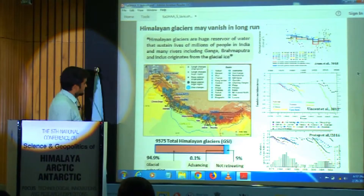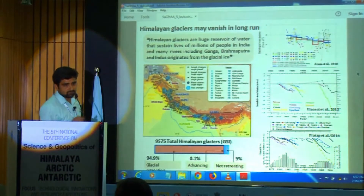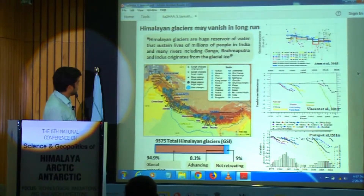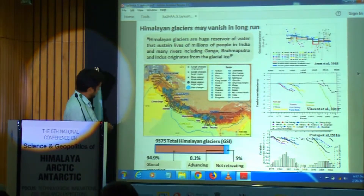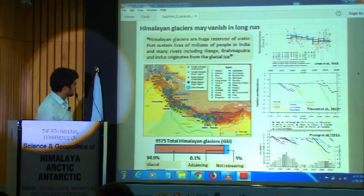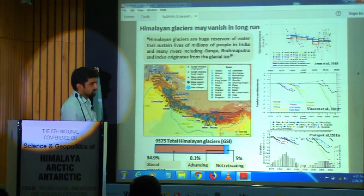As already explained by speakers, the Himalayan glaciers are very important for the sustainability of the Hindu Kush Himalayan region. They are retreating at various different rates in different regions. Somewhere they are advancing due to surging events, somewhere they are in a stagnant phase, and somewhere their retreat is very fast.